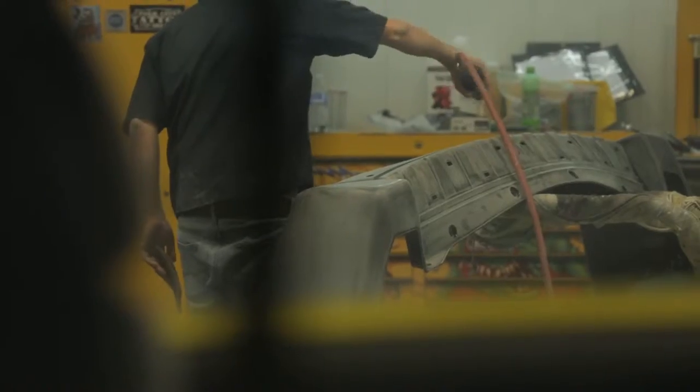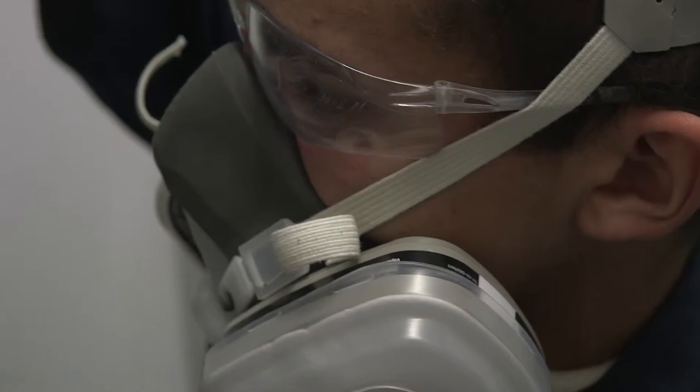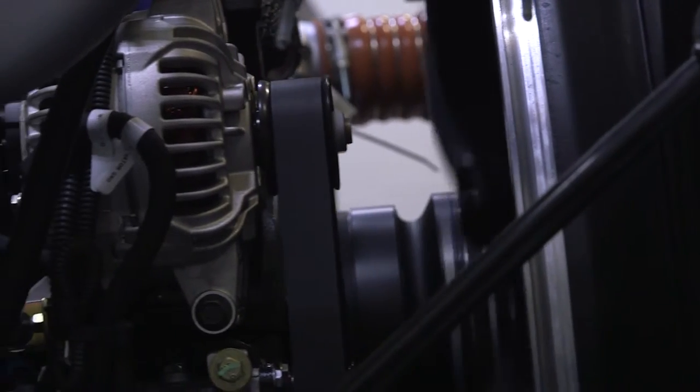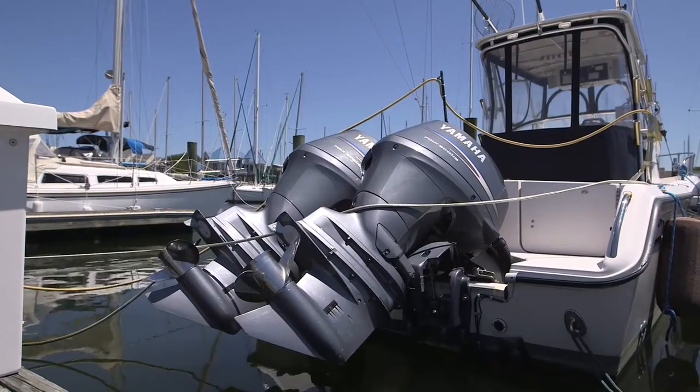The collision repair program is our newest program. It is designed to get a student entry-level skills within two semesters. The diesel technology program has two main components: a medium-heavy truck component and a marine component.